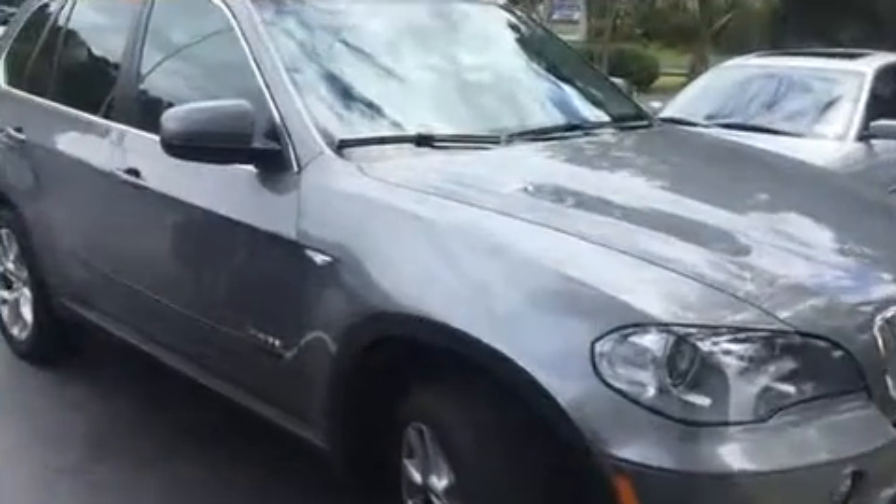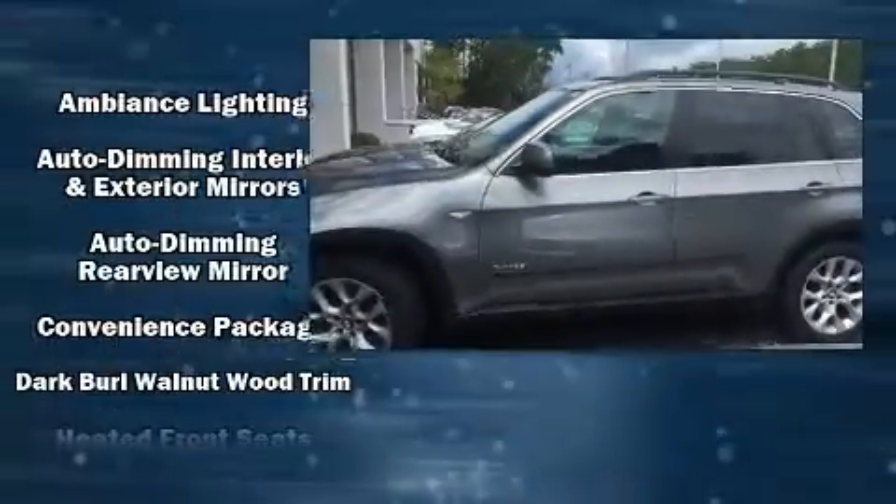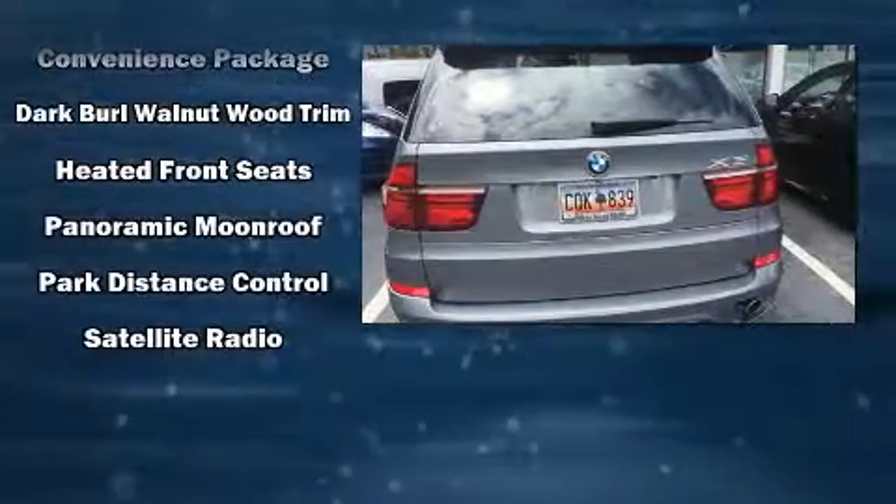BMW also prioritized safety and security with features such as head curtain airbags, anti-whiplash front head restraint, a panic alarm, an emergency communication system, and four-wheel disc brakes with ABS. Sophisticated all-wheel drive technology maintains a firm grip on the road.